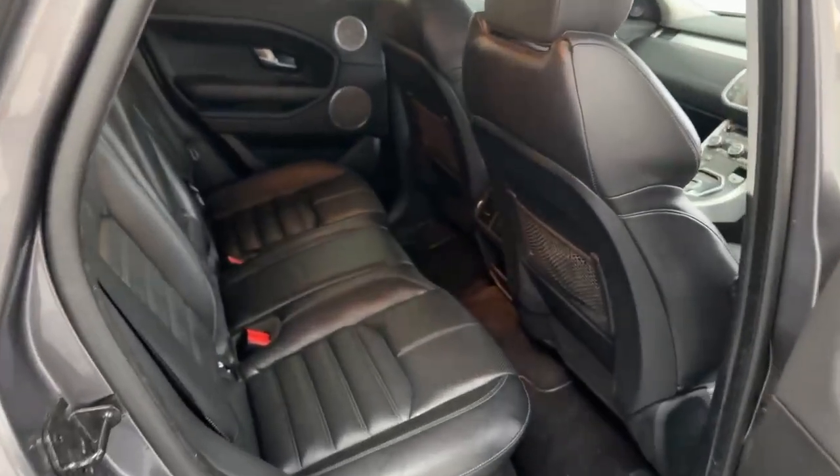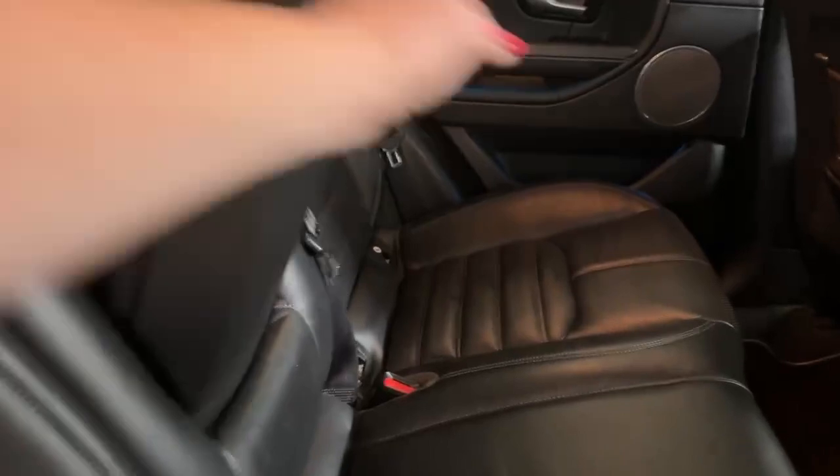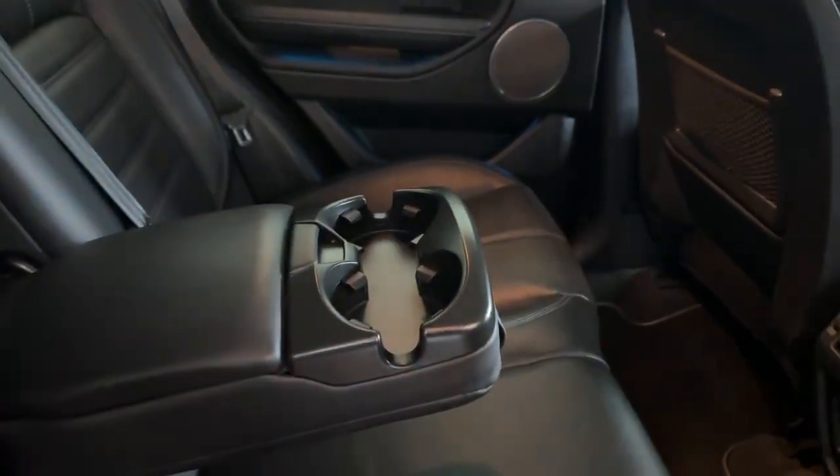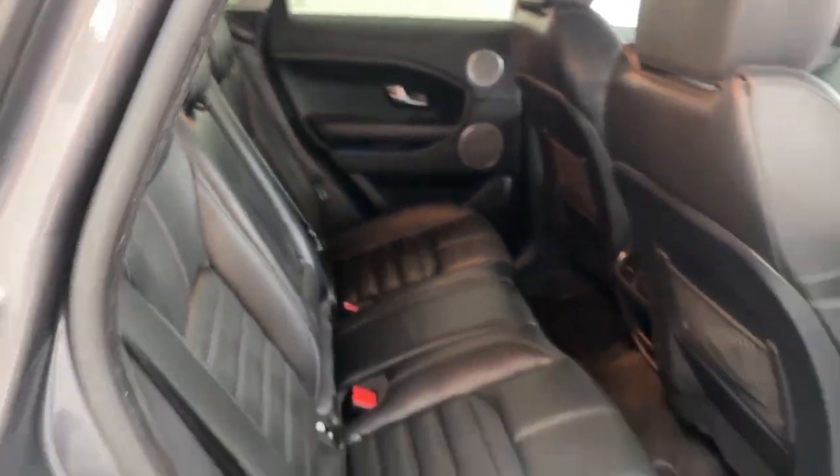As you can see, we've got full black leather interior. You can pull down the armrest and we've got cup holders in the back. Adjustable headrest. And now we're moving to the front.